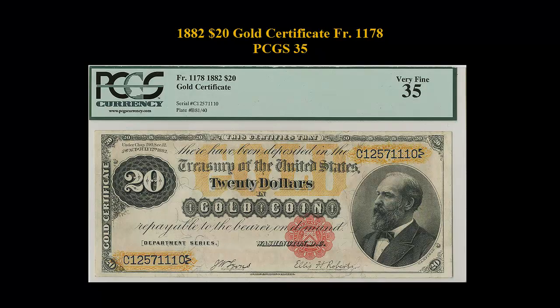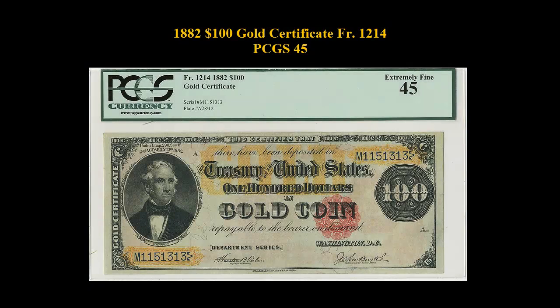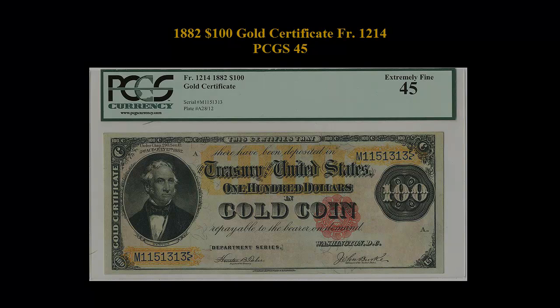1882 $100 Gold Certificate, Freeburg 1214, PCGS 45. The 1882 $100 Gold Certificate displays superb gold color and excellent margins and sharp edges. For notes in this video or other notes you may be interested in, please visit CollectorsCorner.com.